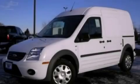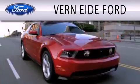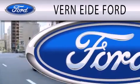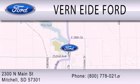Stop by today and test drive this automobile for yourself. Ver90 Ford is dedicated to doing everything possible to ensure that the experience you have selecting your next vehicle is as pleasant as possible. We are located at 2300 North Main Street in Mitchell.